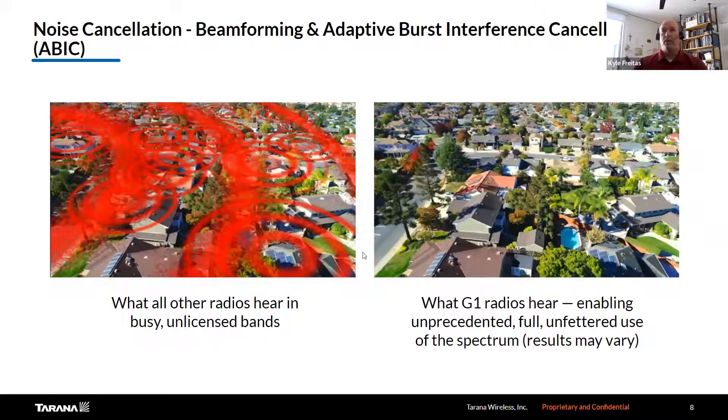Noise cancellation is achieved with two things. One is beamforming — we're able to shape the beam and direct the energy where we need it to go to connect to the remote nodes. The other is a technology called ABIC — Adaptive Burst Interference Cancellation. With that, we're able to cancel the noise in the environment that we're trying to operate in. With beamforming, we direct the energy where we need it and also put in nulls where we don't want to receive interference energy from a competing provider. With ABIC, we're able to provide a connection in a really noisy environment where you have bursty interference.